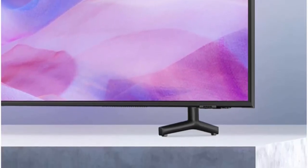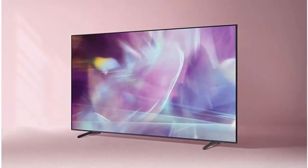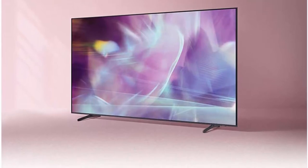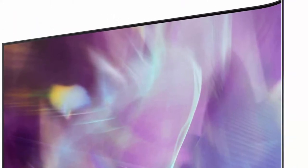Alexa built-in — ask more from your TV. Just ask Alexa to open apps, change the channel, search for movies and shows, play music, control your smart home devices, and more. To talk to Alexa, press and hold the mic button on your remote. If you have hands-free enabled, just say 'Alexa' and ask a question.